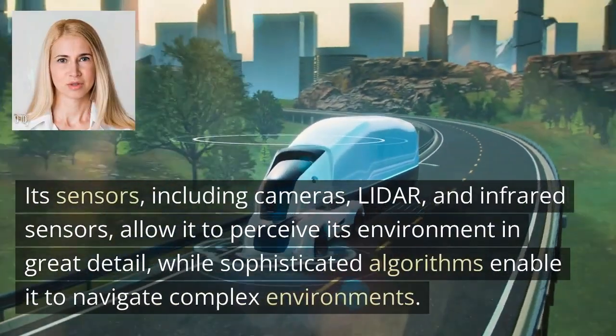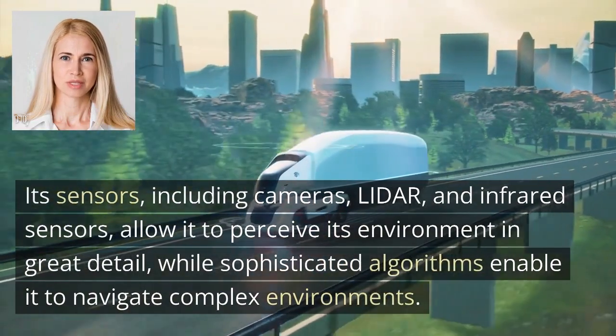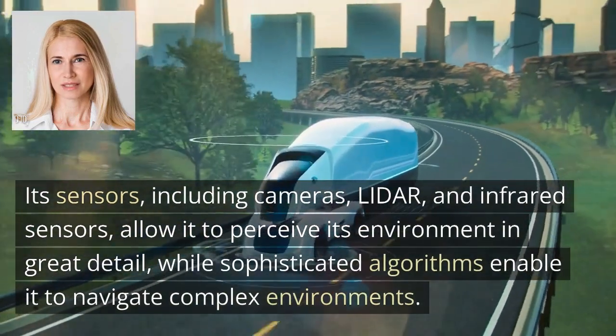Its sensors, including cameras, LiDAR, and infrared sensors, allow it to perceive its environment in great detail, while sophisticated algorithms enable it to navigate complex environments.